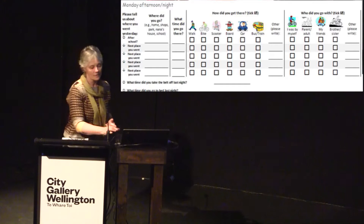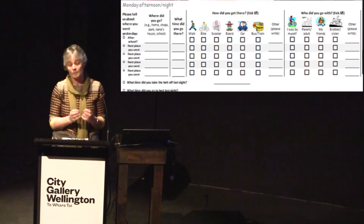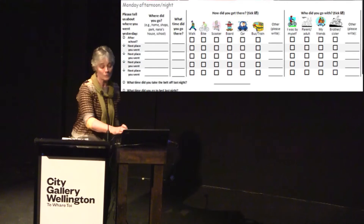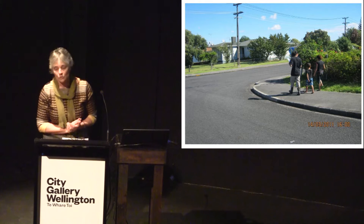We went to the school every day and met with the children, checked their travel diaries to make sure we were collecting very good quality data, reminded children to go through their day, picked up additional trips they had missed, and also recharged their GPS units.